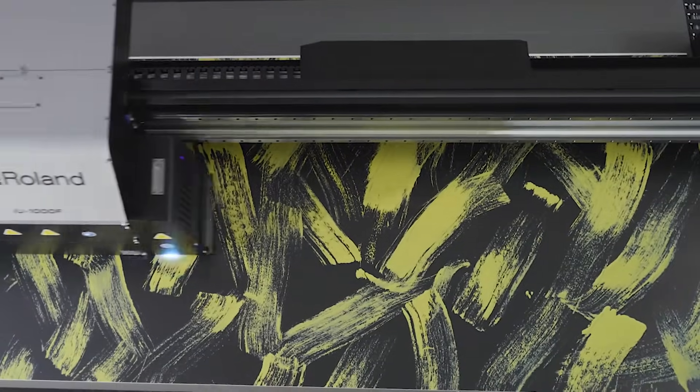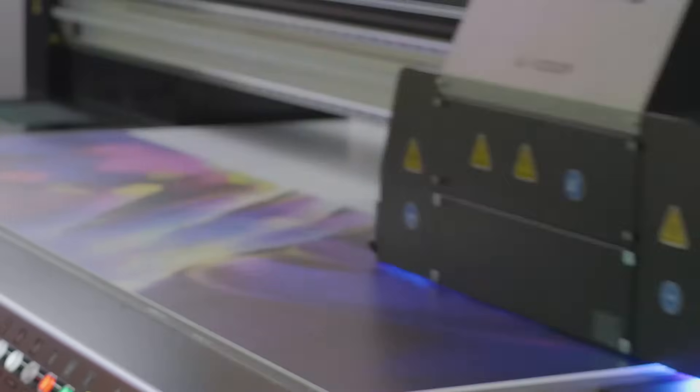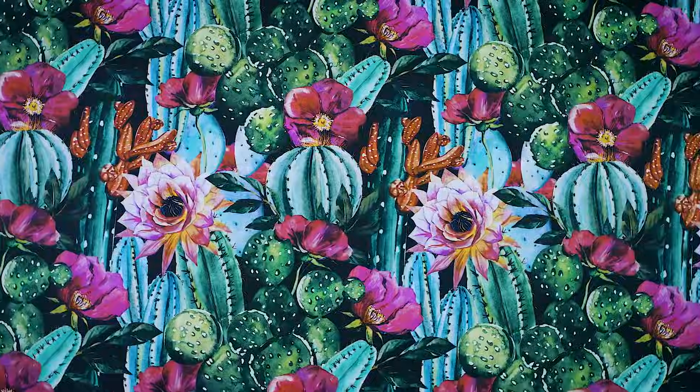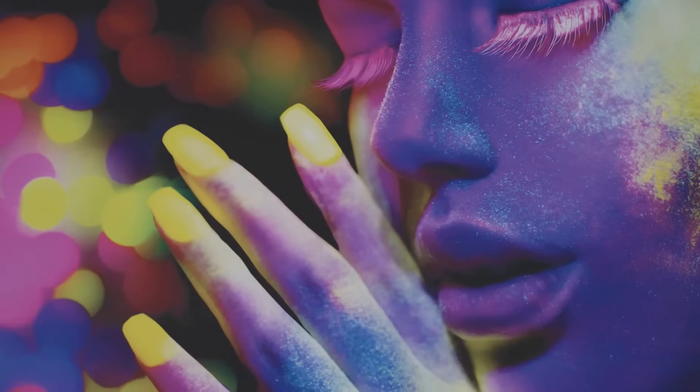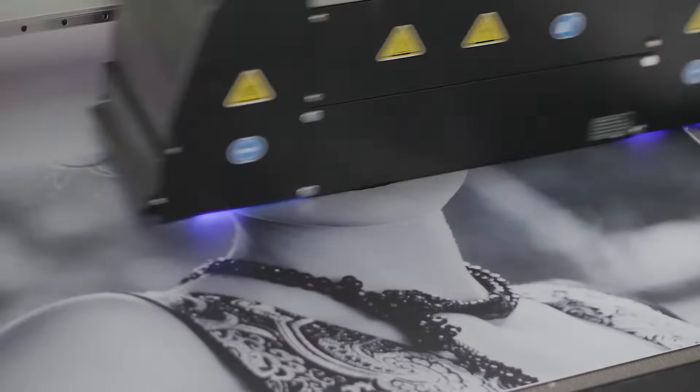Roland DG's IU-1000F uses high density, high adhesion UV inks that are compatible with an impressive variety of substrates including wood, metal, acrylic, polypropylene board, aluminium composite and glass.